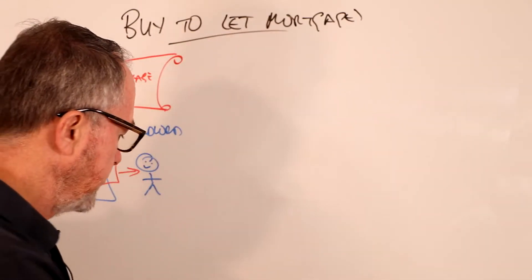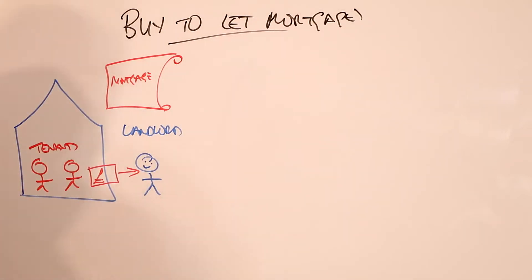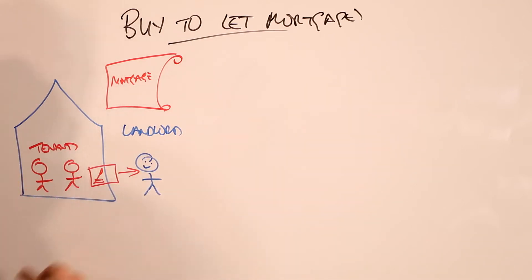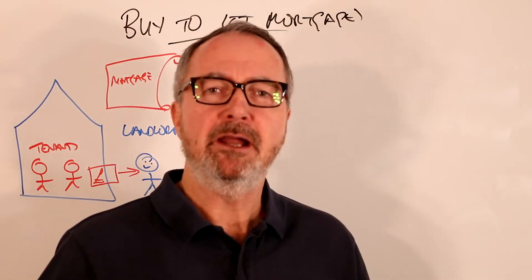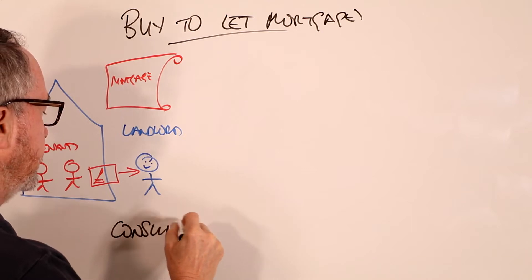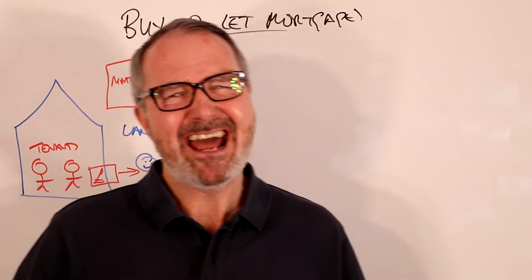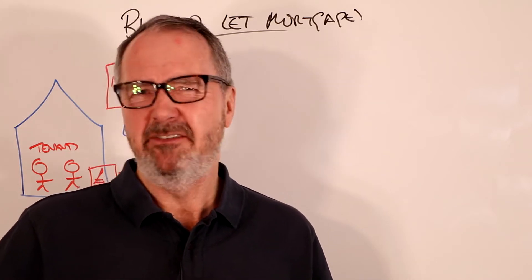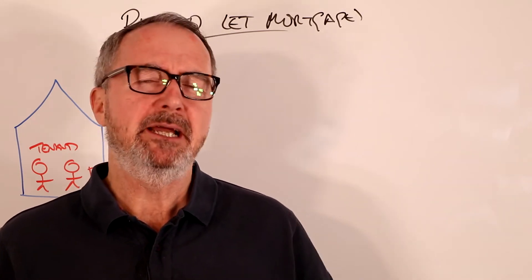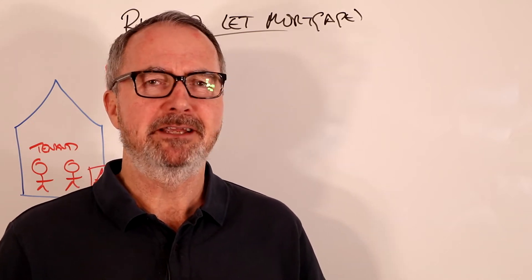These mortgages are not regulated by MCOB and the FCA because the property is not lived in by the owner of the mortgage - that would make it a residential mortgage. These are lived in by other people, therefore they're not regulated. There is one exception known as the consumer buy-to-let. The consumer buy-to-let is where the landlord doesn't do this for a living - they're not doing it as a profession, they're doing it as a part-time thing.